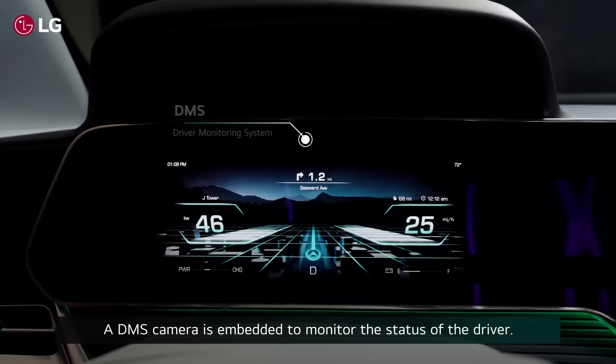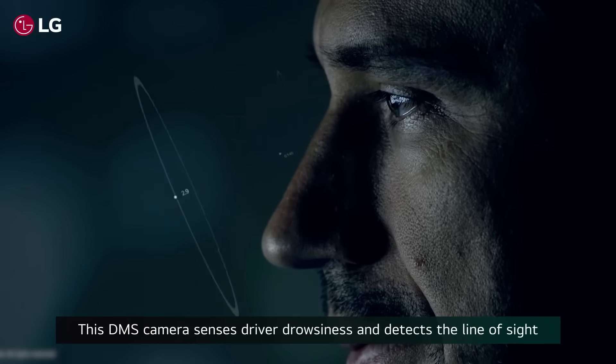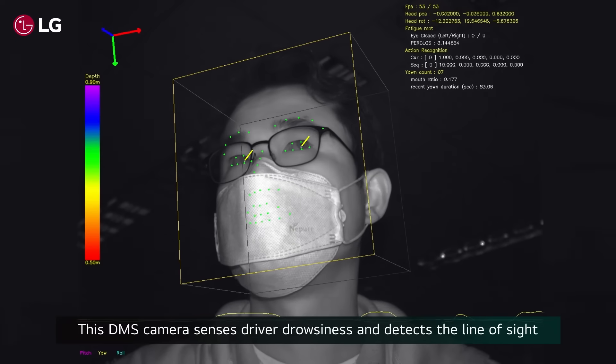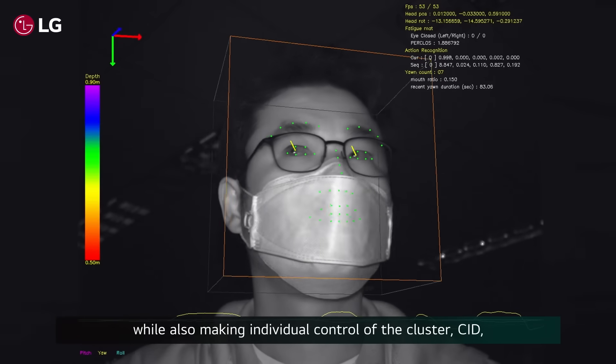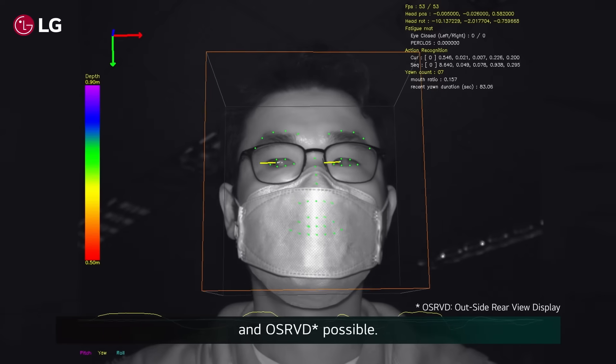A DMS camera is embedded to monitor the status of the driver. This DMS camera senses driver drowsiness and detects the line of sight, while also making individual control of cluster CID and OSRVD possible.